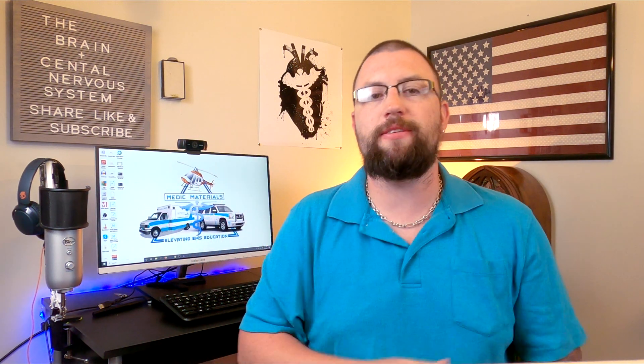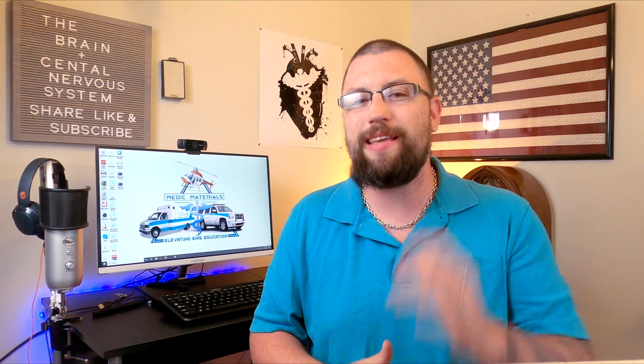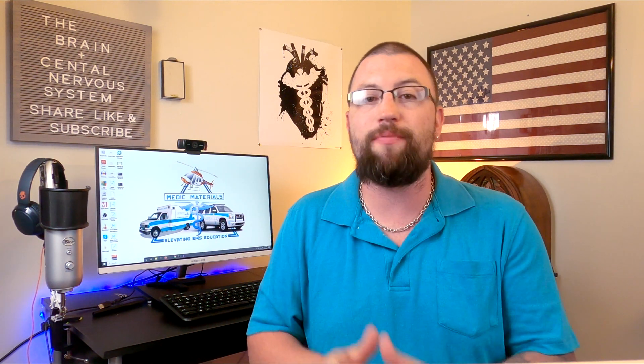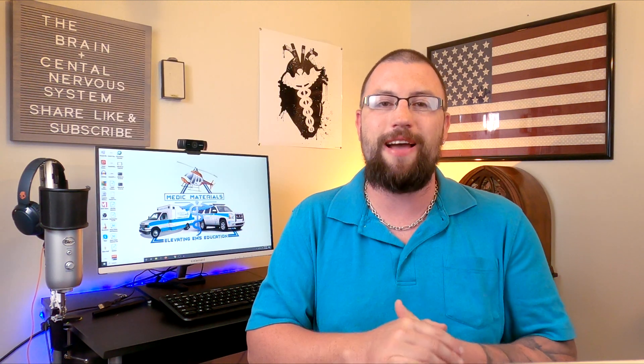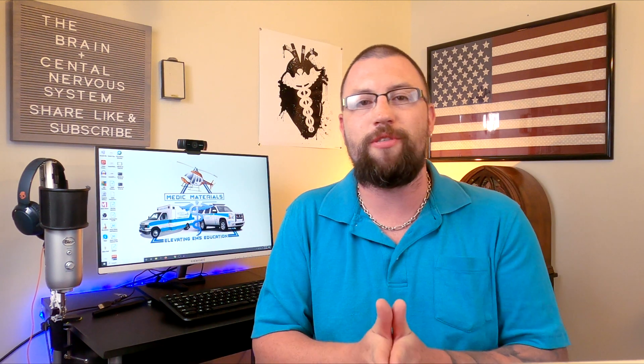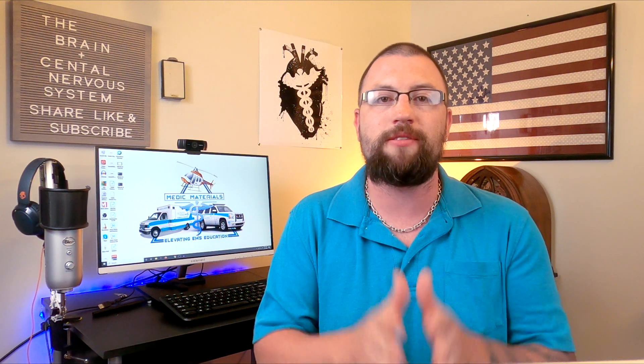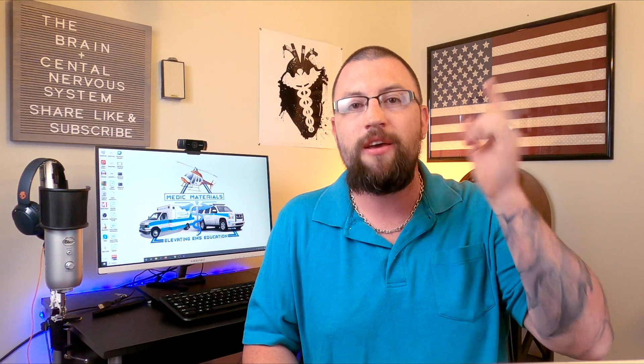Hey guys, happy Friday and welcome back to the channel. My name is Mike and on today's episode, we are going to be continuing our nervous system series with an in-depth look at the central nervous system, more specifically, the brain. While creating this video, I quickly realized there was just too much information to share on the brain alone. So next week, we'll be concluding the central nervous system when we speak solely about the spinal cord. Last week, we talked about the basic building blocks of the human nervous system, so if you missed that video, click the i above my head to check it out. With that being said, let's dive in and get started.